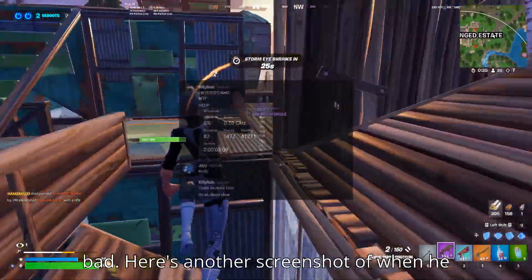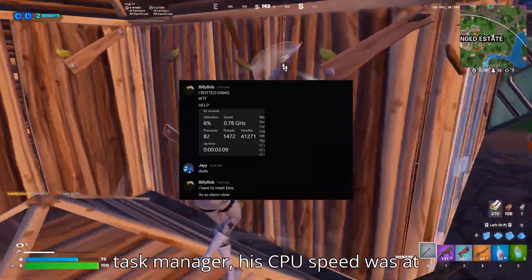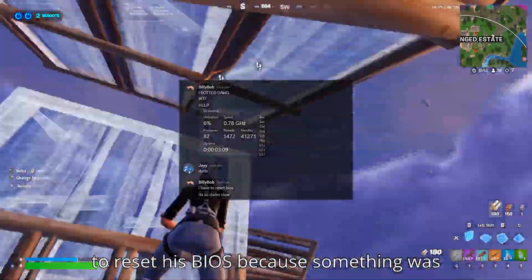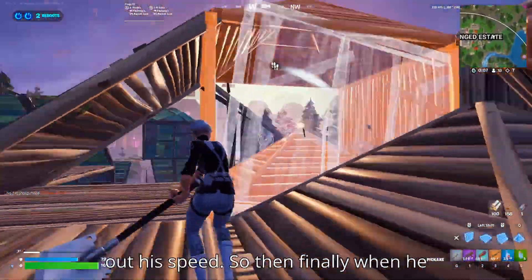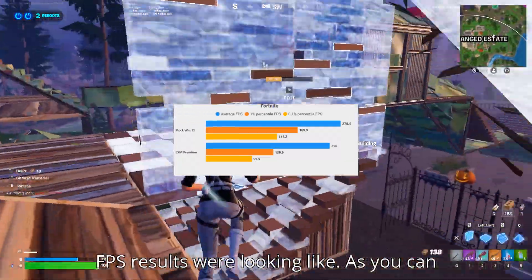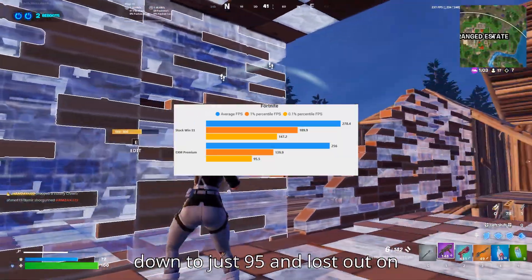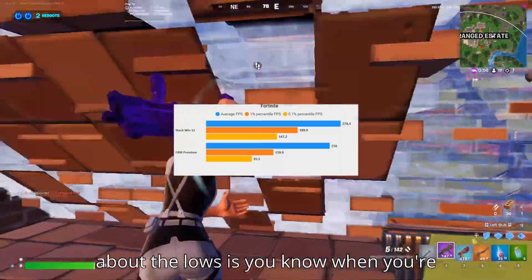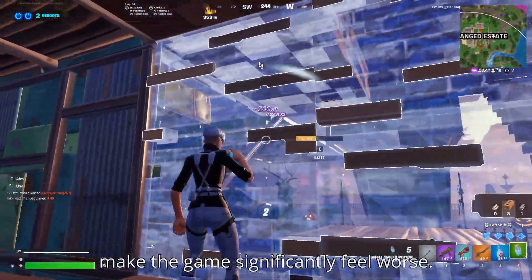Here's another screenshot of when he finally got into his PC. He checked Task Manager and his CPU speed was at 0.78 gigahertz. He ended up having to reset his BIOS because something was conflicting — whether it was from EXM or not — that was capping out his speed. When he finally got to benchmark it, Bills went from 147 in the lows down to just 95, losing around 20 to 30 FPS on average. When you're dropping this much in lows, it's going to make the game significantly feel worse.